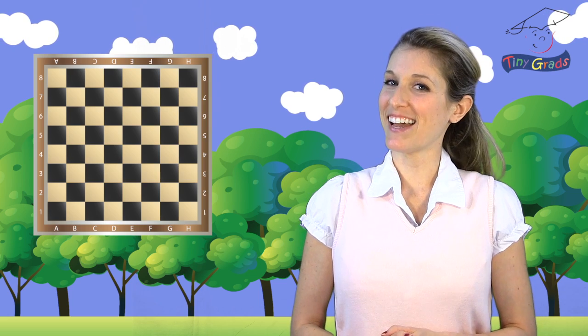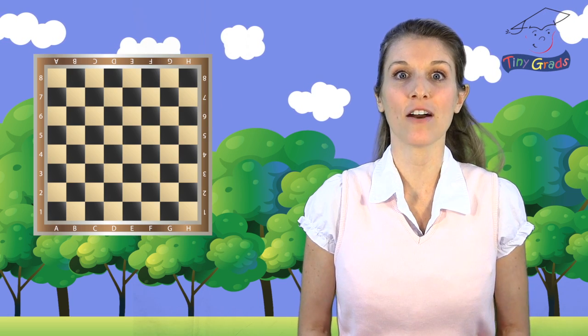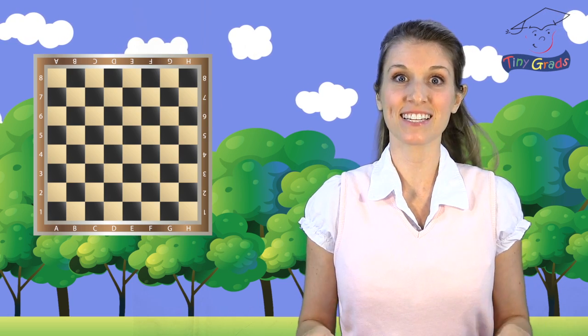I wonder what else has the shape of a square with four sides of the exact same size? Can you think of anything? How about a checkerboard? Yes, checkerboards always have four sides that are the exact same size.